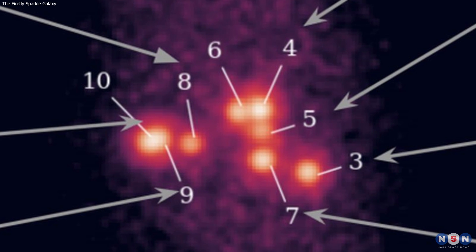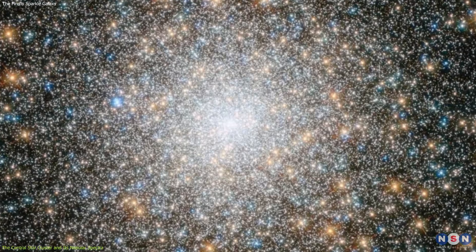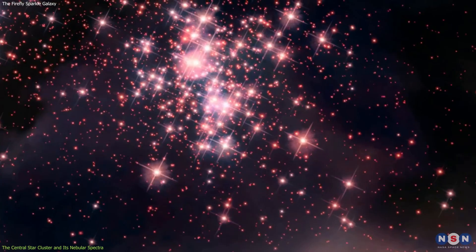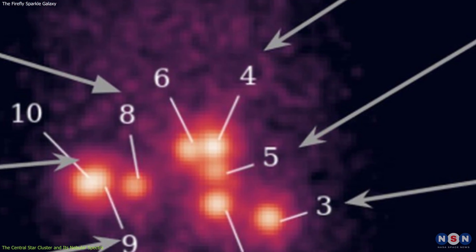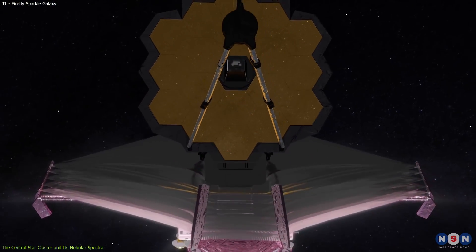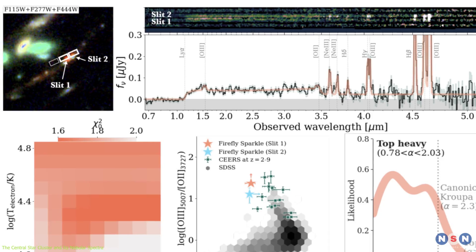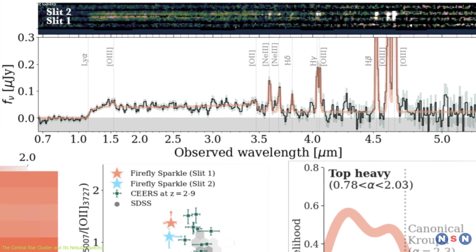One of the most interesting features of the Firefly Sparkle Galaxy is its central star cluster, which is the most massive and the brightest among the star clusters. It has a mass of about 100 million solar masses and a luminosity of about 100 million times that of the Sun. It is also very young, with an age of about 10 million years. It is so bright that Webb was able to obtain its spectra, which are the fingerprints of light that reveal the chemical composition, temperature, and motion of the source. The spectra of the central star cluster show some remarkable features that tell us a lot about its formation and environment.